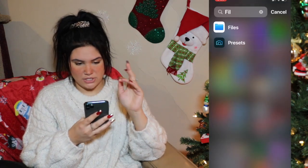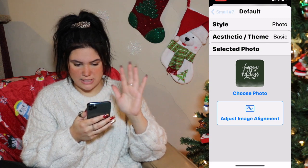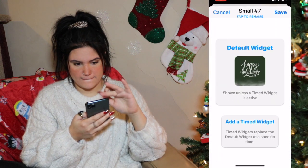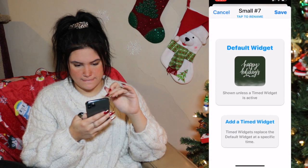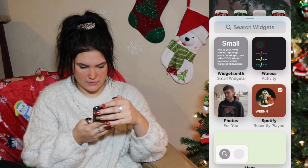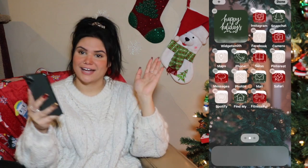Okay, so I saved my widgets, so let's go ahead and do this. I really, really like the Happy Holidays one, so we'll do that one. I honestly forget how to add this to my home screen. There we go — I got it, I remembered how to do it.